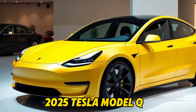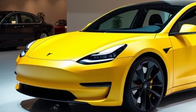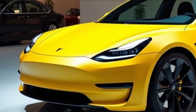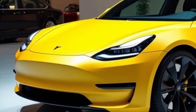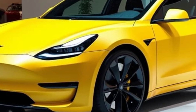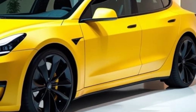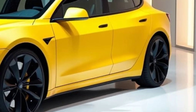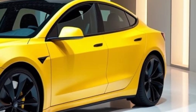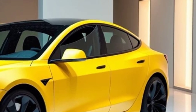2025 Tesla Model Q: The Future of Electric Luxury and Innovation. Tesla has always been at the forefront of electric vehicle technology, and with the anticipated release of the 2025 Tesla Model Q, it seems the company is pushing boundaries even further. This new addition to Tesla's lineup is expected to combine cutting-edge technology, futuristic design, and exceptional performance, all while maintaining Tesla's signature eco-friendly approach.